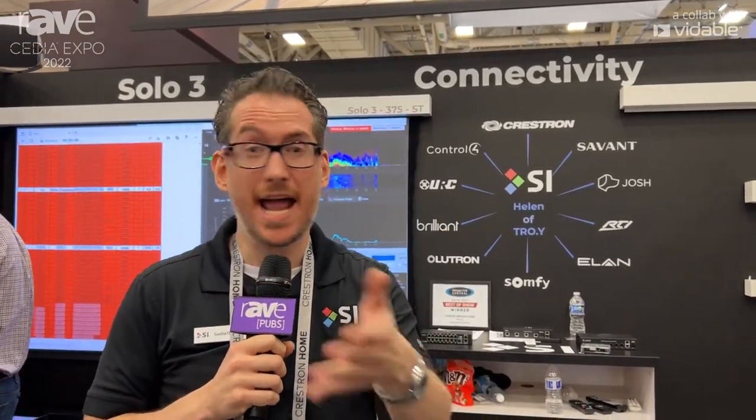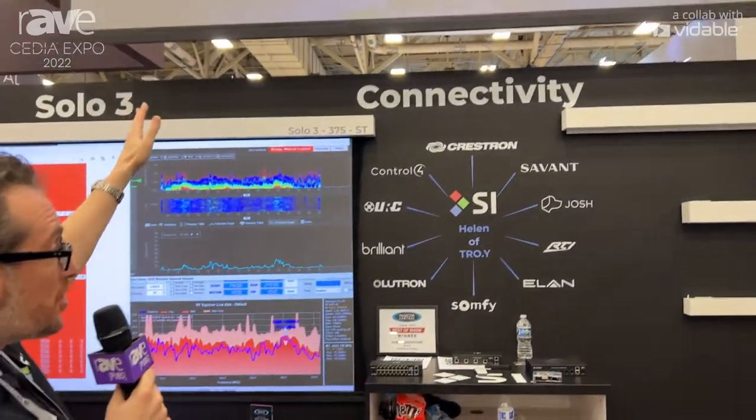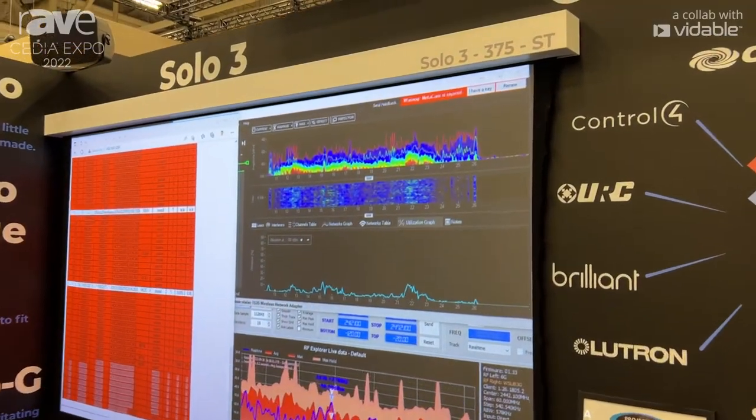All of our products, all of our designs have been engineered and designed for you, our dealer, to ensure that your life is easier when it comes to installation, integration, giving you lots of customization, and quite frankly just simplifying your lives to give you business success and make you look like the heroes for your customer. Based on all the feedback that we received, that's what you're going to see in this booth — beginning over here with our brand new motorized screen, the Solo 3.